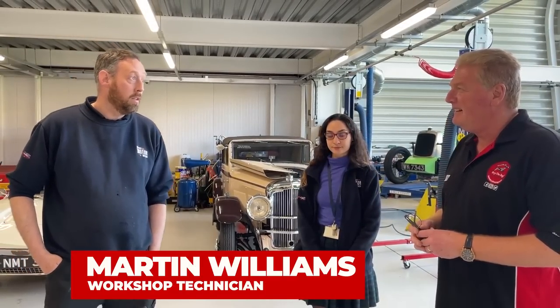Martin here has been working in the workshop for six years - a variety of classics, anything from early 1900s stuff right to modern day really. What kind of challenges does that present? It's tricky - the earlier stuff's not as easy as people think. If it doesn't work, it doesn't work, and there are a lot of fiddly bits to get right before they'll run properly.